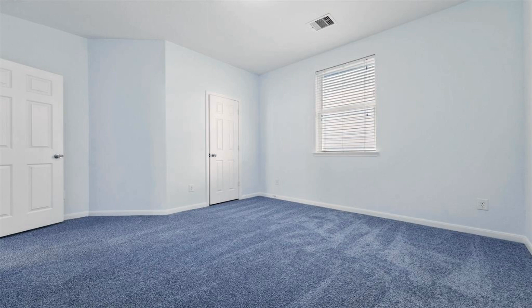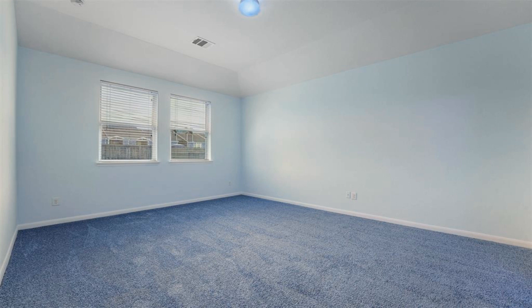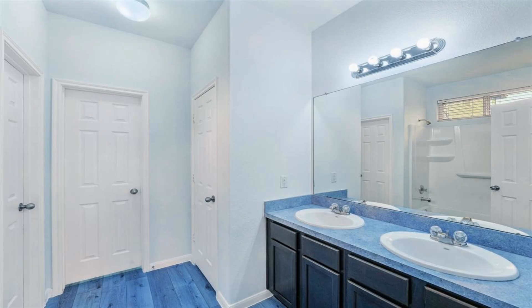Inside, enjoy the open living space and great kitchen area. Four spacious bedrooms provide ample room for everyone. The backyard is a blank canvas for your ideas.